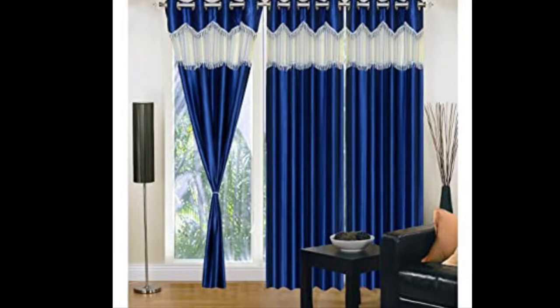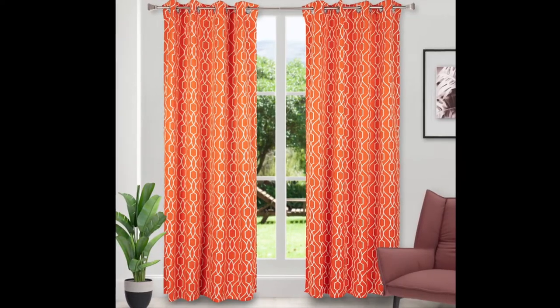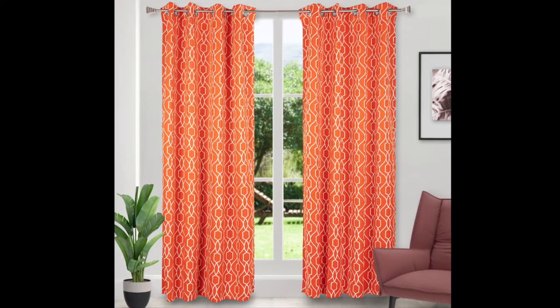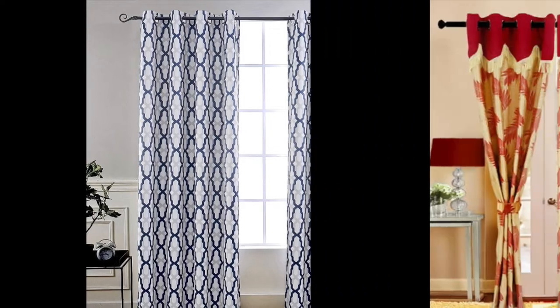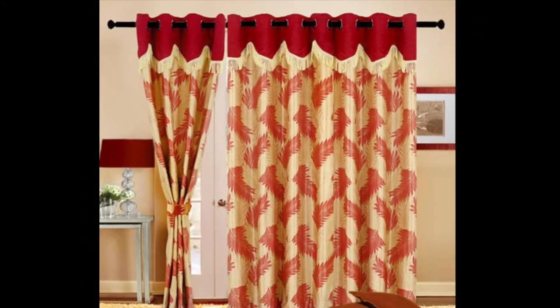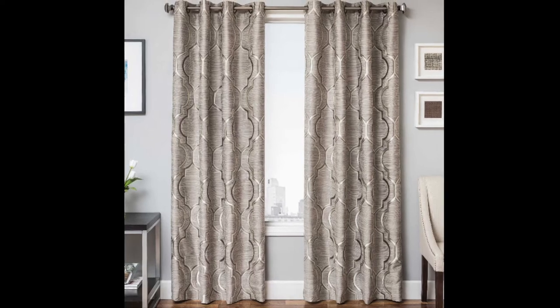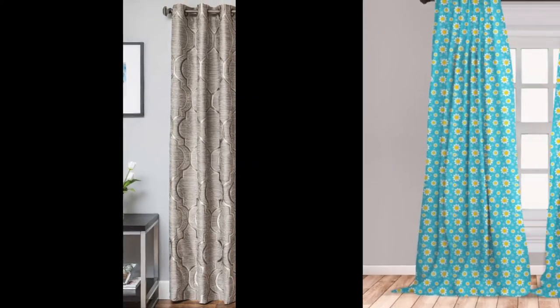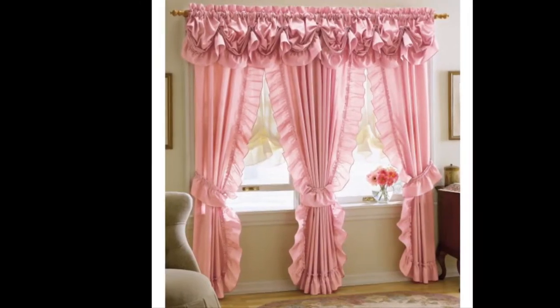Living room curtains, like art, make a home look finished. They occupy prime real estate on the wall and therefore are significant to the design of a space. Whether they are standing out or blending in with other pieces, they pull a room together — from luxurious and over-the-top to tastefully understated. Here are the top 100 best dressed windows.